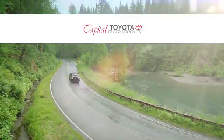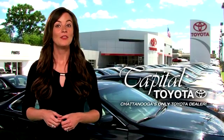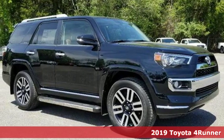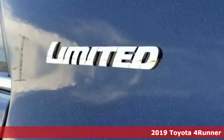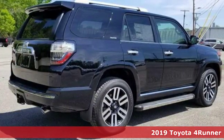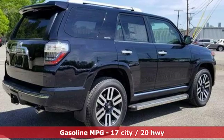Check out Capital Toyota. Stop into our beautiful newly remodeled facility today. Here's a new 2019 Toyota 4Runner. This 4Runner is an off-road icon that rides rocks, dirt, and mud with 30 years worth of proven capability.